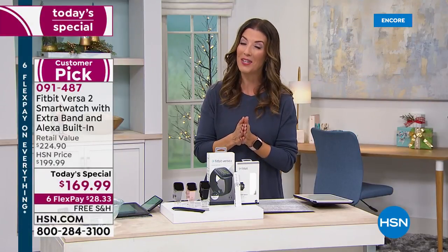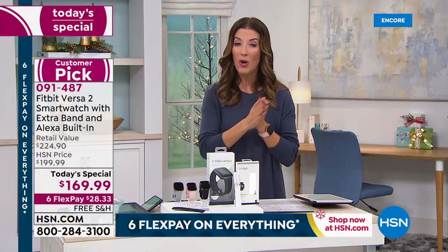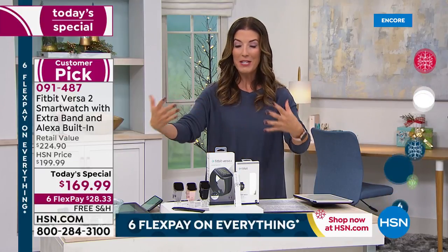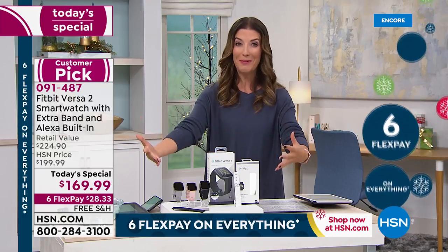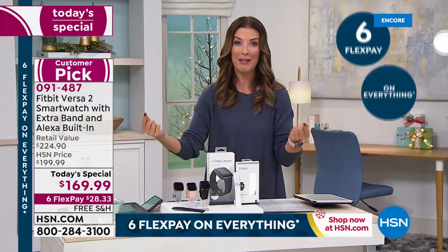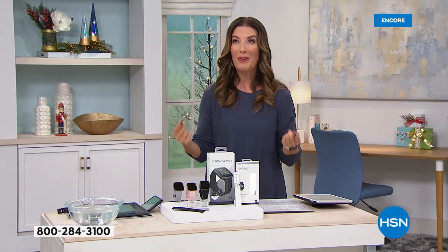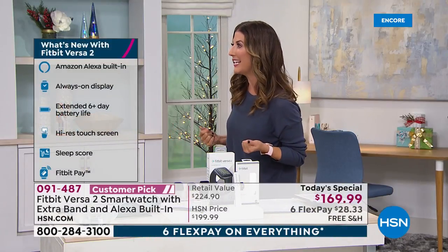Jump right in — you can place your order online at hsn.com or give us a call. Give yourself the gift of fitness, something to track your health, your wellness, and something to inspire and motivate everyone you love this holiday season. I think you're going to love it.